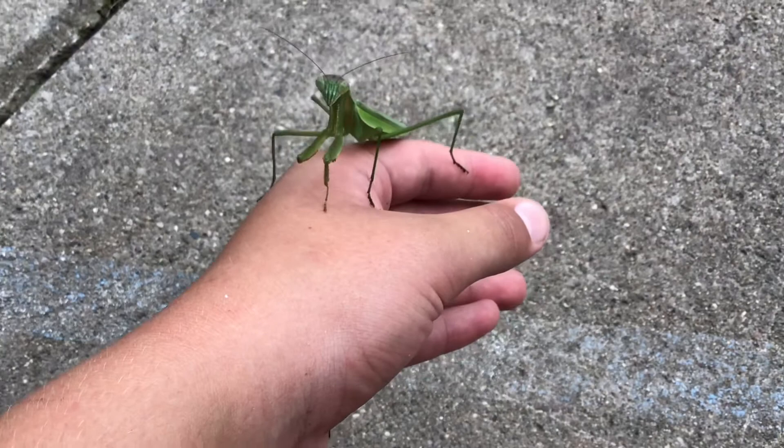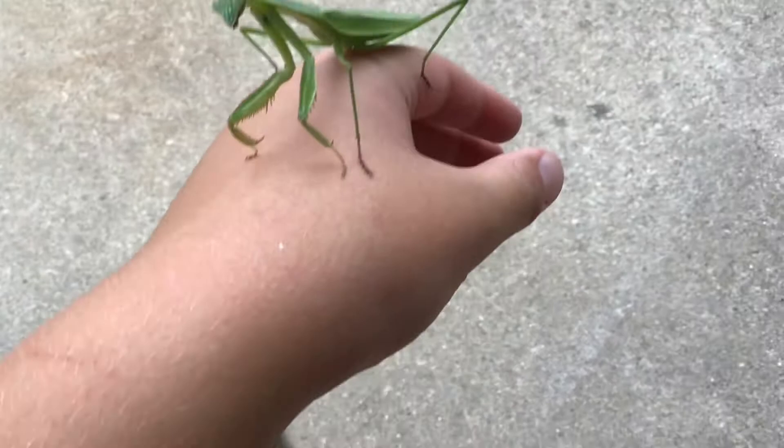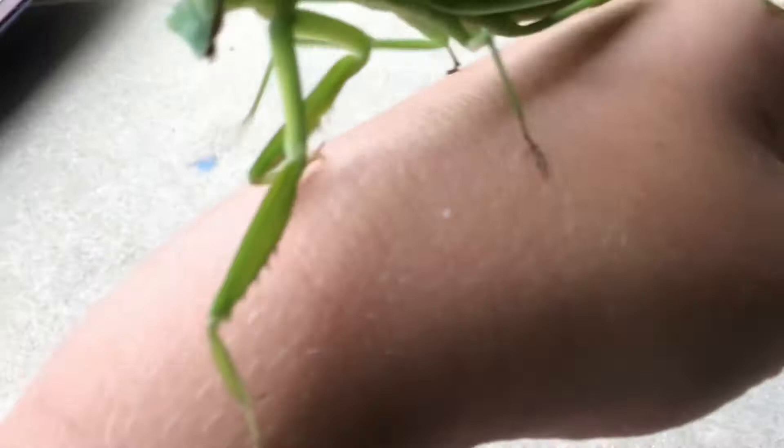Look at it — it likes my face. It sees me and it's like 'ooh!' It tried to fly, it flew off my hands in front of me toward my face. It flew a little low. It really likes me. You're so cute.